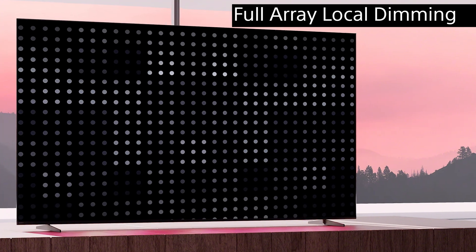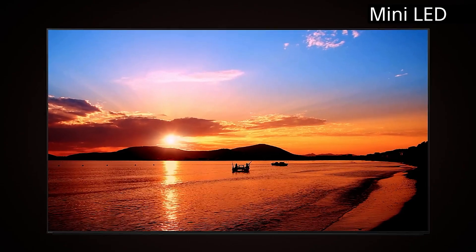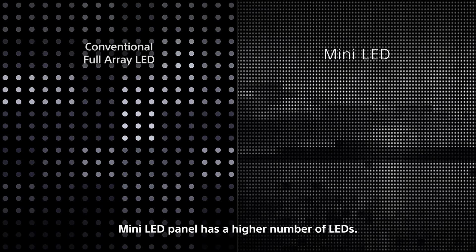Mini-LED is similar in concept to full array local dimming. It uses an array of LEDs grouped into controlled zones to light up your TV. The difference between mini-LED and standard LEDs comes down to their size — the LEDs in a mini-LED TV are five times smaller than those in your standard LED TV.